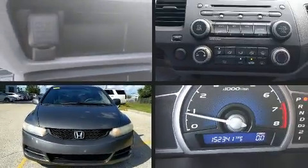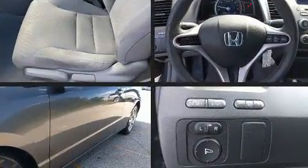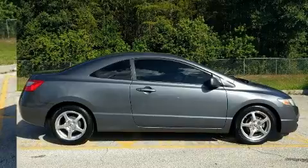Get excited about the 2010 Honda Civic. This two-door, five-passenger coupe provides exceptional value. Honda made sure to keep road handling and sportiness at the top of its priority list. Smooth gear shifts are achieved thanks to the 1.8-liter four-cylinder engine.